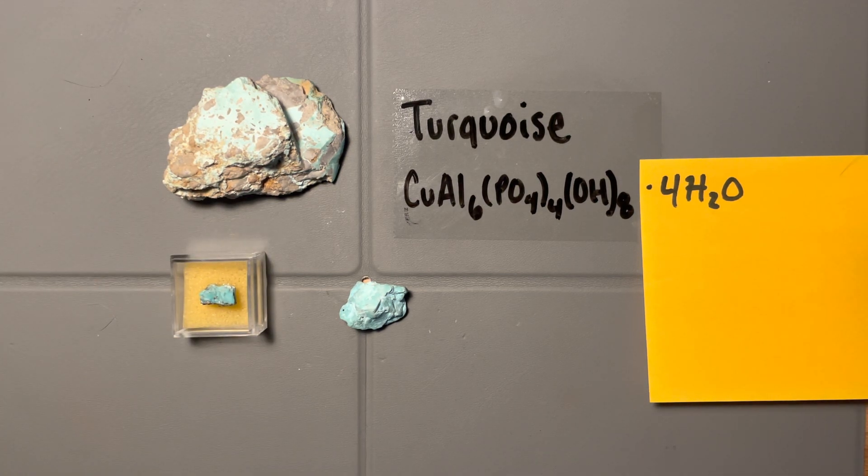With that, we've covered everything for turquoise. Honestly, the color and the luster should be your number-one giveaways, along with the fact that you can't see a single crystal face. And there you go — the world's most complicated mineral chemical formula we've gotten so far: turquoise.